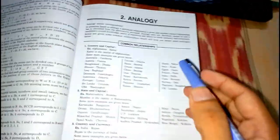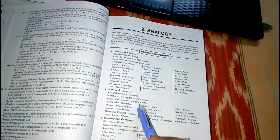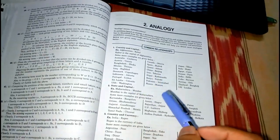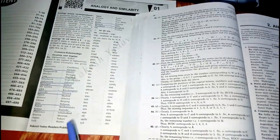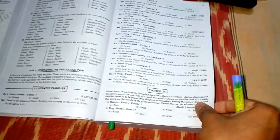Looking at the analogy chapter, R.S. Aggarwal first gives some common relationships — for example, country and capital, state and capital. You will get similar things in Rakesh Yadav sir's book as well. Here you get some more questions, and you can check the exercise part too. First they give examples, then illustrative examples, and then exercise. This is how the book continues throughout.